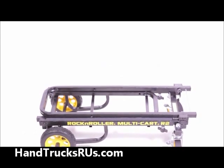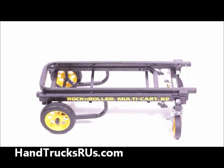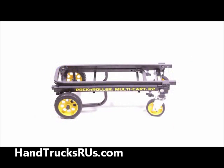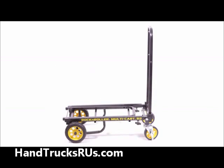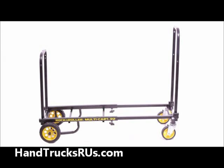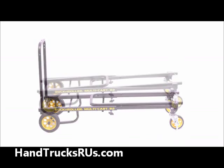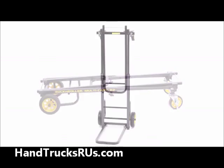It can also transform into seven additional shapes, replacing the need to buy different carts for different jobs. You can configure the R2RT to be a short dolly, a short platform cart, a short high stacker, a long high stacker, a long platform cart, a long dolly, and even a hand truck.